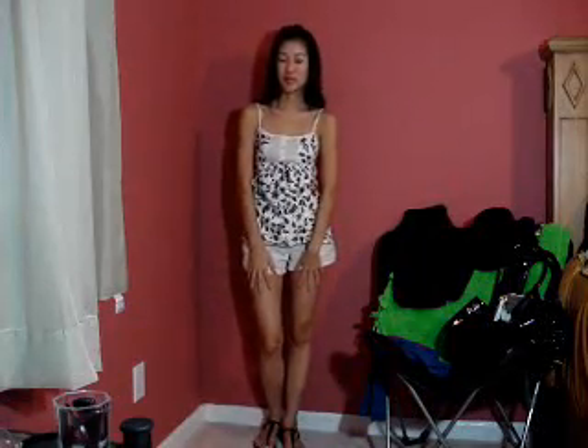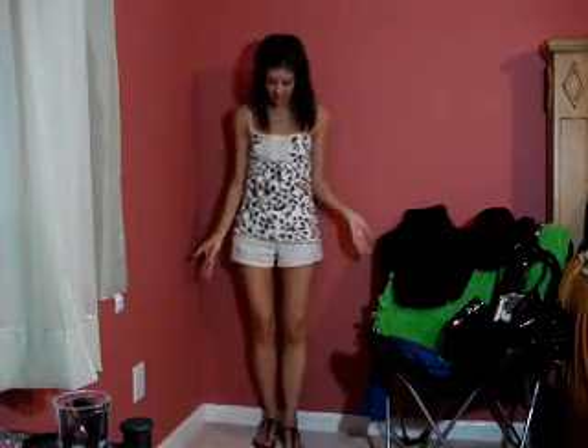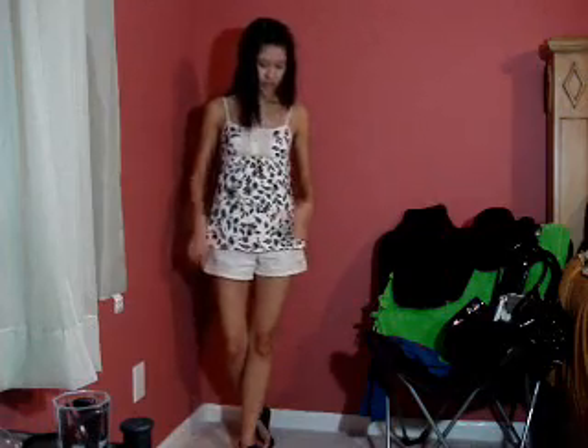Hey guys! Welcome to the first episode of WXW What Exteriors Wears. This is the outfit that I actually wore today. I had some T-strapped black sandals on, khaki shorts, and a fitted tank top with black floral print. And that's pretty much it.